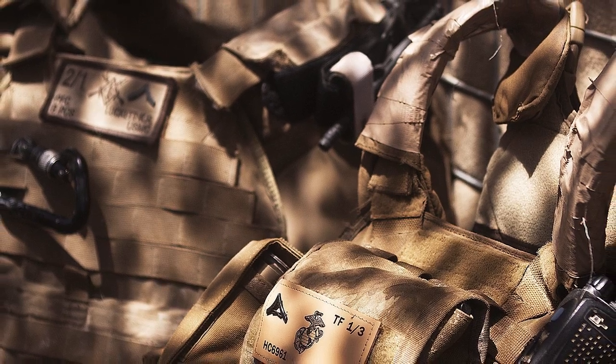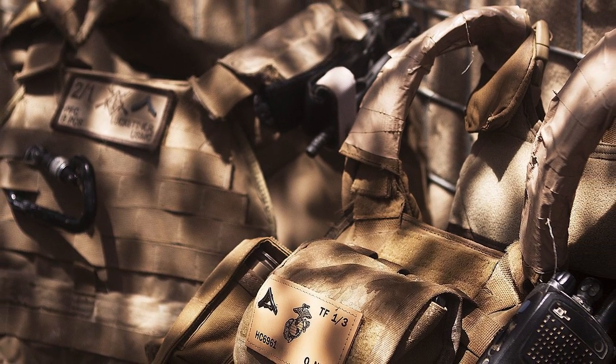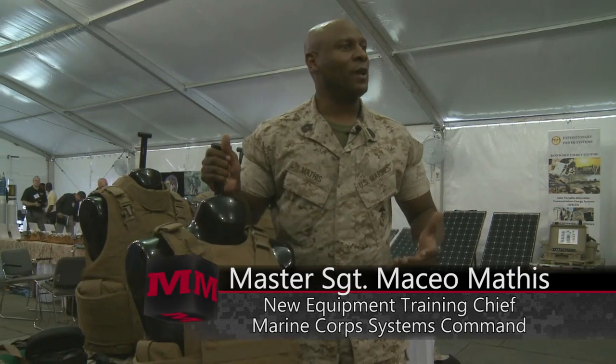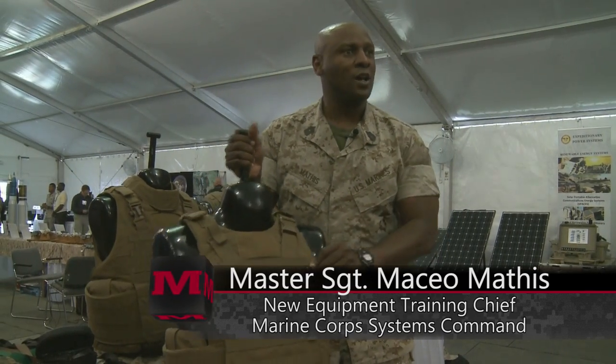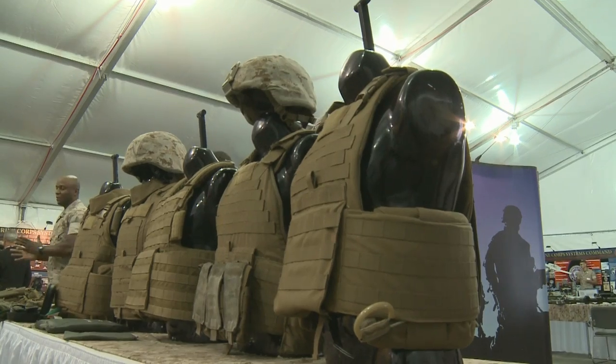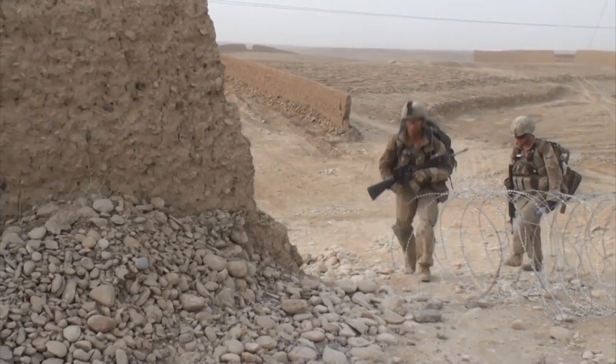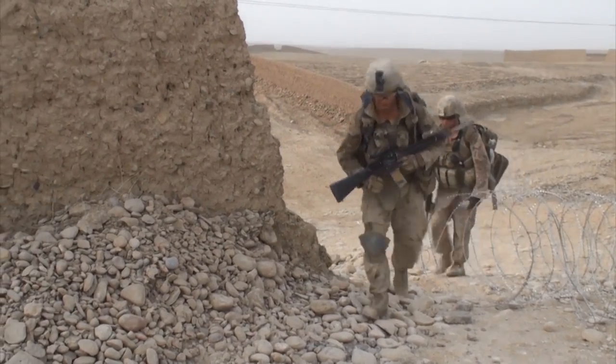This is where the lighter plate carrier, or PC, comes in. When you're walking around patrolling, you're wearing a PC, so that cuts off weight right there — that cuts off almost six, seven pounds. That weight difference allows Marines greater maneuverability in a firefight and decreases the chances of overheating in hot climates like Afghanistan.